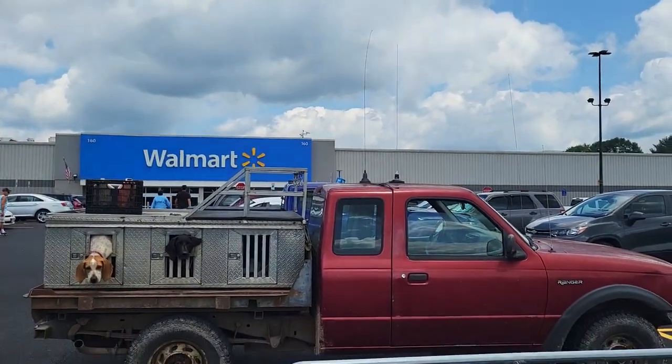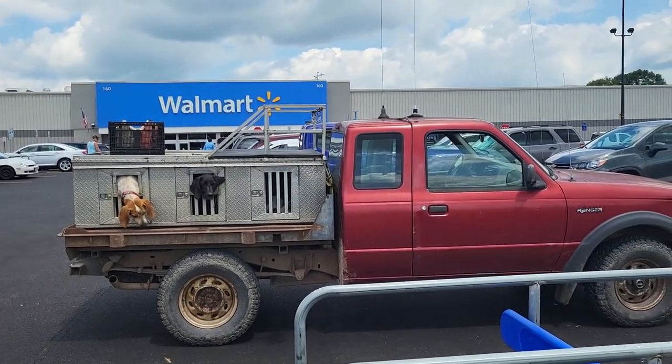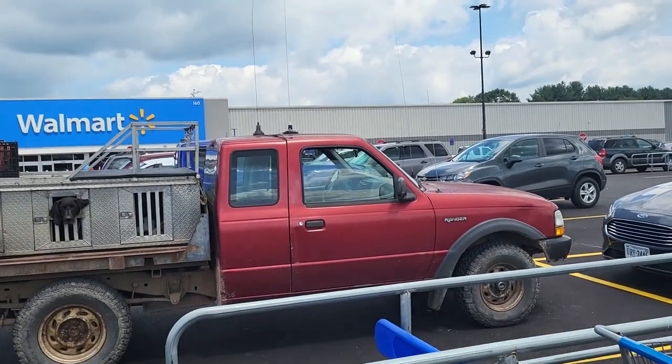They got these antennas on top of the truck there which you can see — that's for tracking. They put tracking collars on these dogs and they can track them. They got three tracking antennas on the truck.